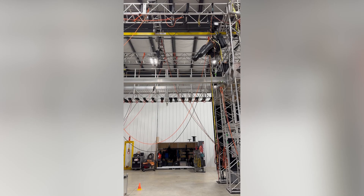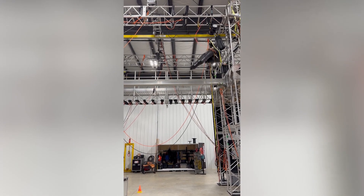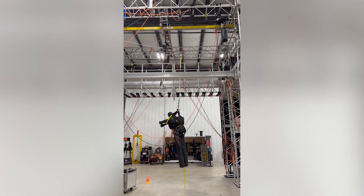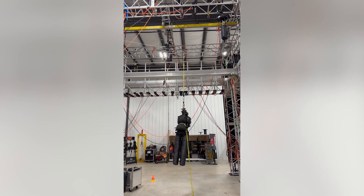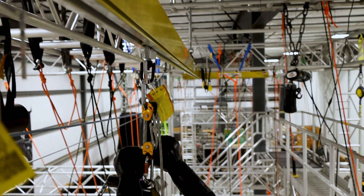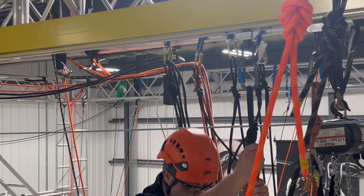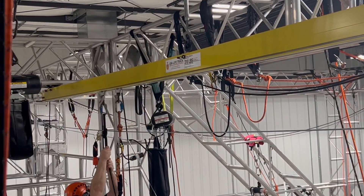Should a worker fall using a wire rope system, the system will deflect and the rope grabs will roll to the center of the two hanging points. This increases the risk of a swing fall into surrounding structures or obstacles that could result in additional injury. In comparison, the Unilife track system provides a solid, stable anchorage between two or more endpoints and features a trolley with low rolling resistance that seamlessly tracks above the worker.